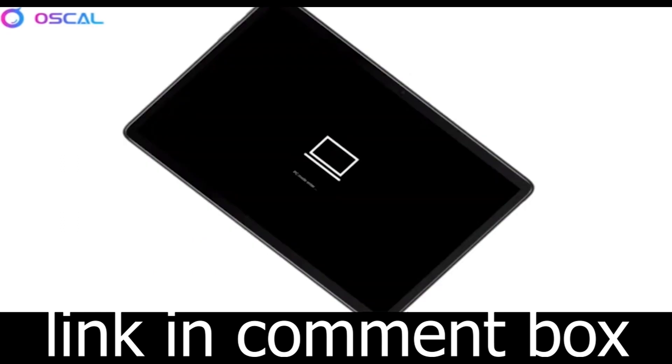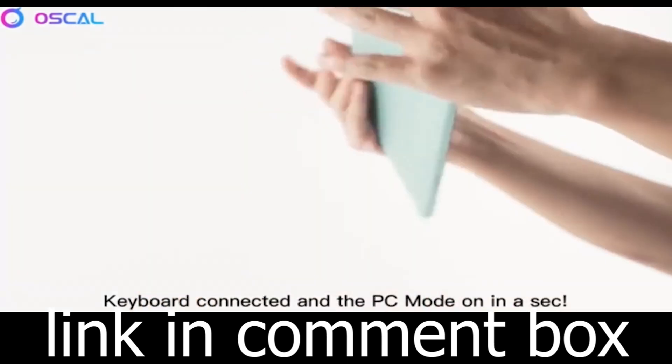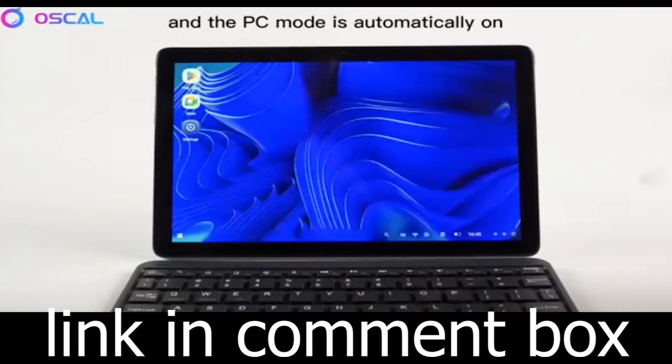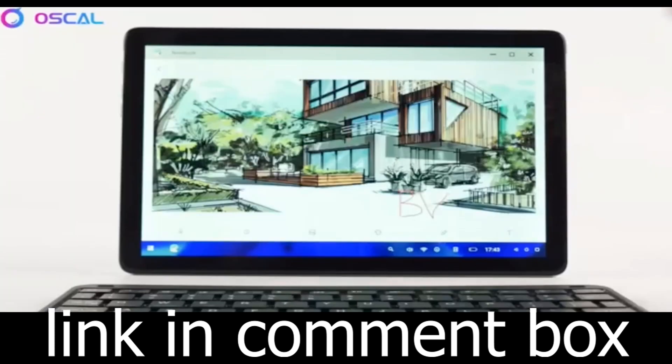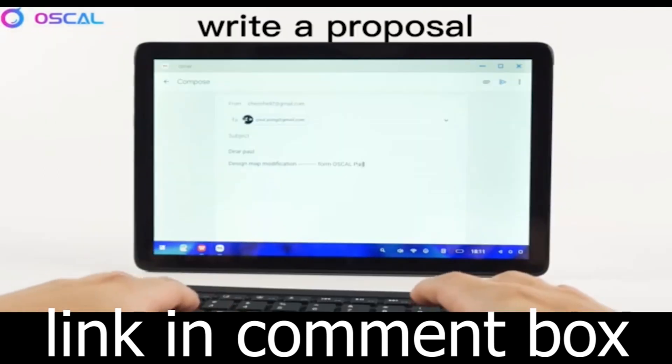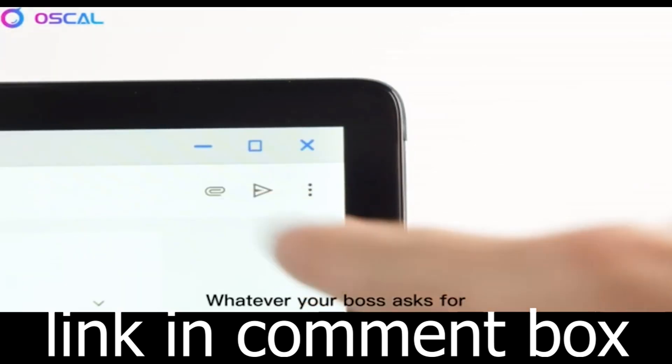And with PC mode, you can sync your tablet with wireless mice and keyboards for added functionality. Parents, rejoice! The Oskal Pad 10 comes with parental controls that help you manage your children's screen time and app usage, ensuring a safe and productive experience.